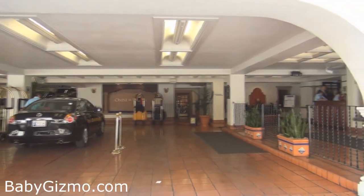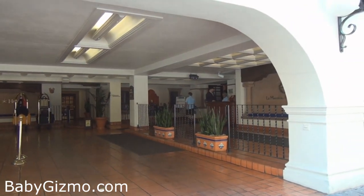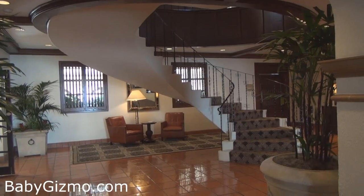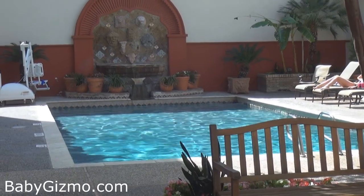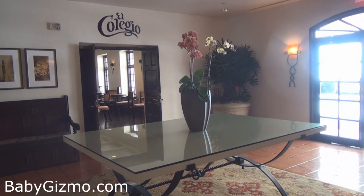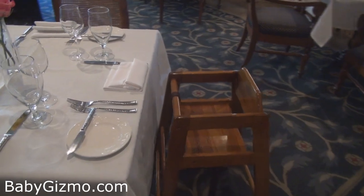I wanted to highlight this hotel and tell you all of the great things here to offer for you and your family. When you arrive, there's valet to greet you and the staff is very, very friendly and accommodating. The kids get their own welcome bag to keep them busy while you check in. The lobby is great — there are places to sit and even a concierge to help you with dinner reservations or activities. There's a pool in the center of the hotel which the kids will love, a bar at the front by check-in, and a kid-friendly restaurant with high chairs and a kids' menu.